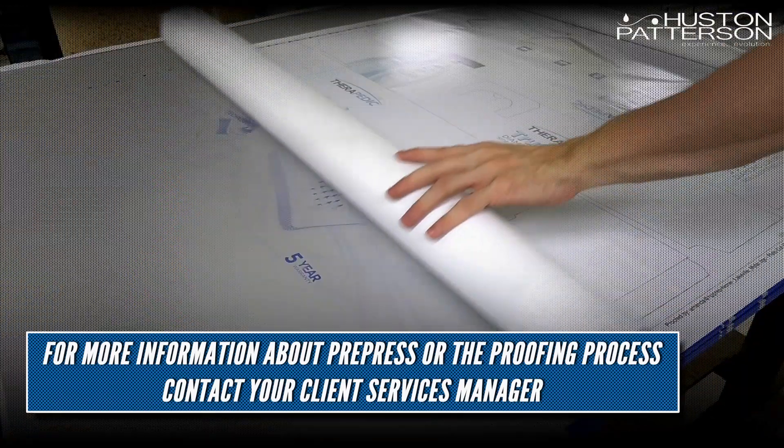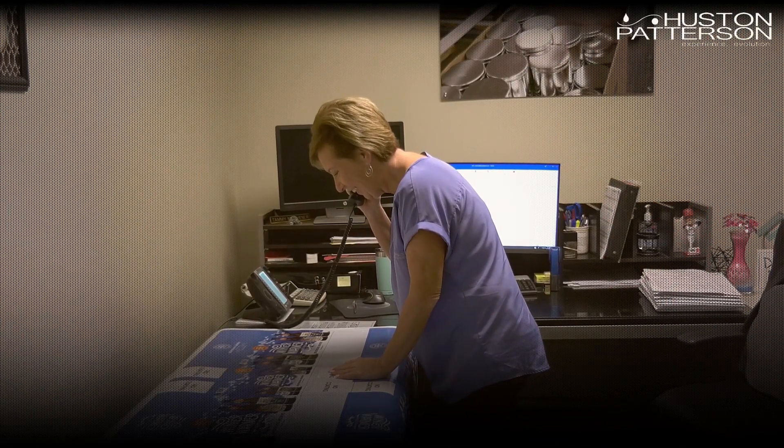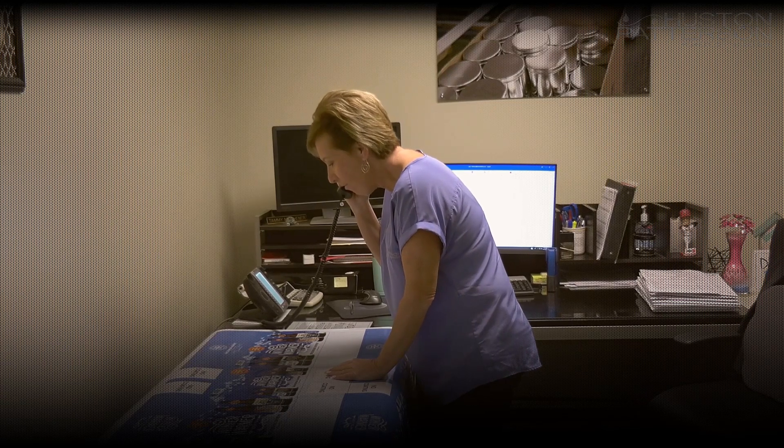For more information on the Houston-Patterson Pre-Press Department or if you have questions about the proofing process, please contact your client services manager.